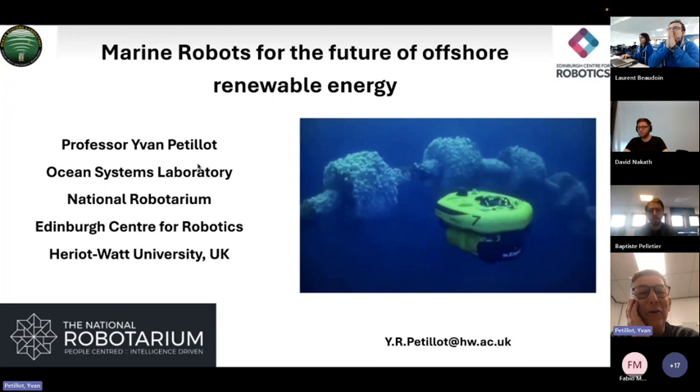I'm Ivan Petiot, a professor at Watt University, and I'm going to do the presentation in English. My presentation covers some of the work we've done in the lab about marine robotics for offshore renewable energy.